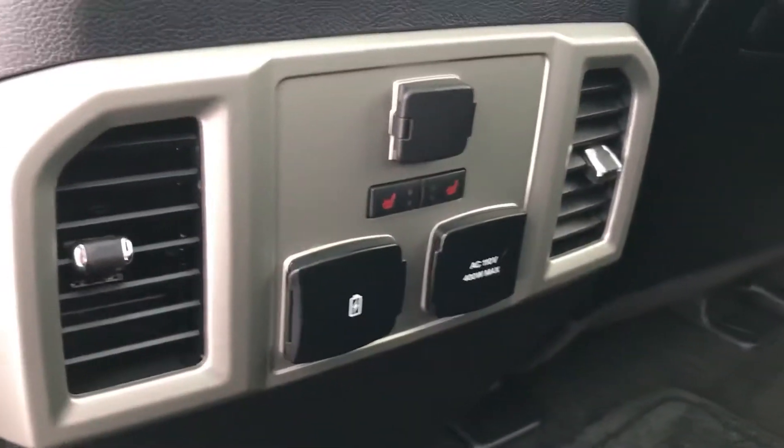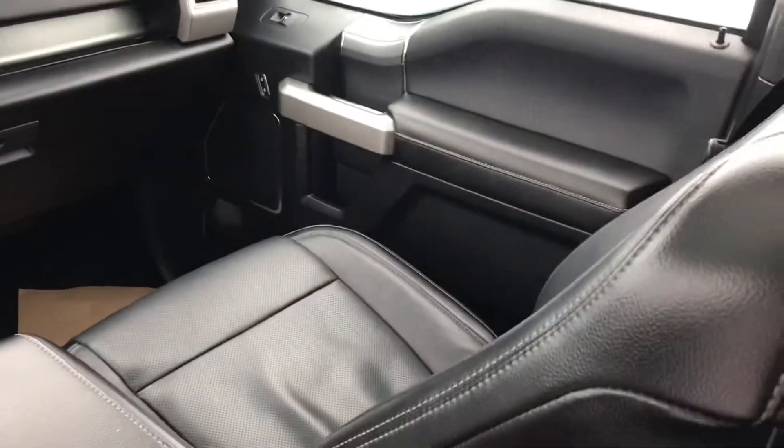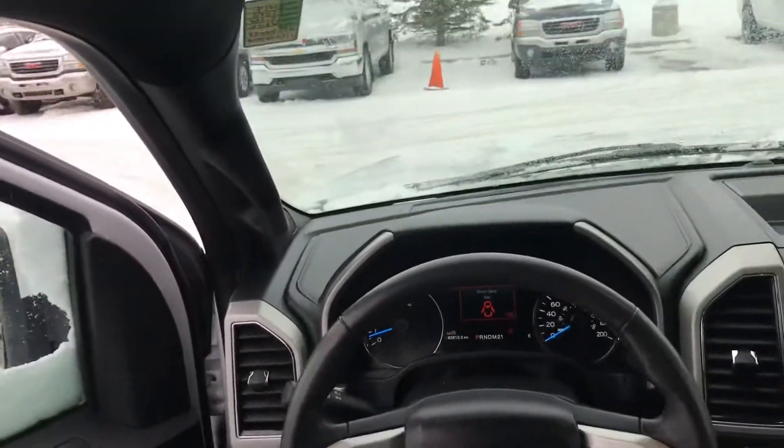Obviously leather seats, heated and cooled front seats — heated seats are on — and heated seats in the back for your rear passengers, they deserve it. It's in really nice shape, the interior is fantastic, and the previous customers took very good care of it.